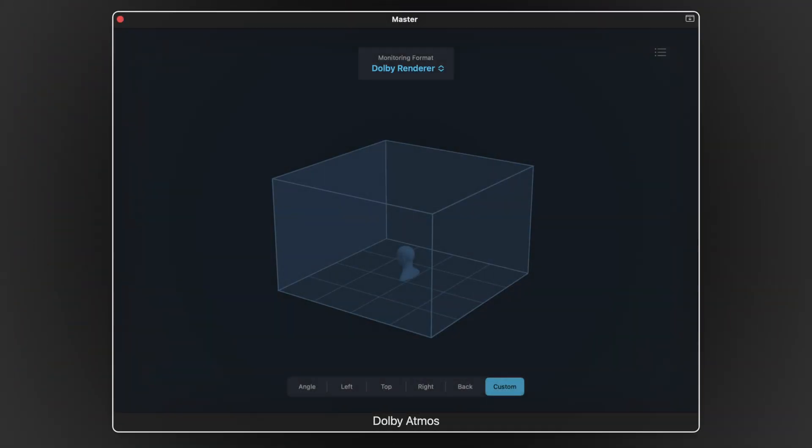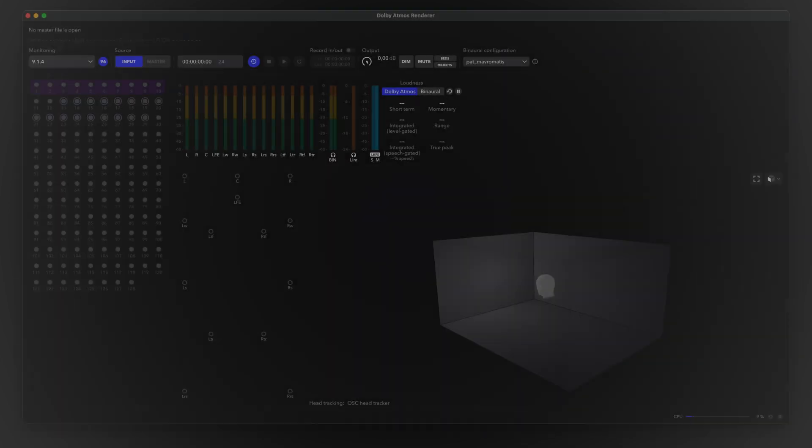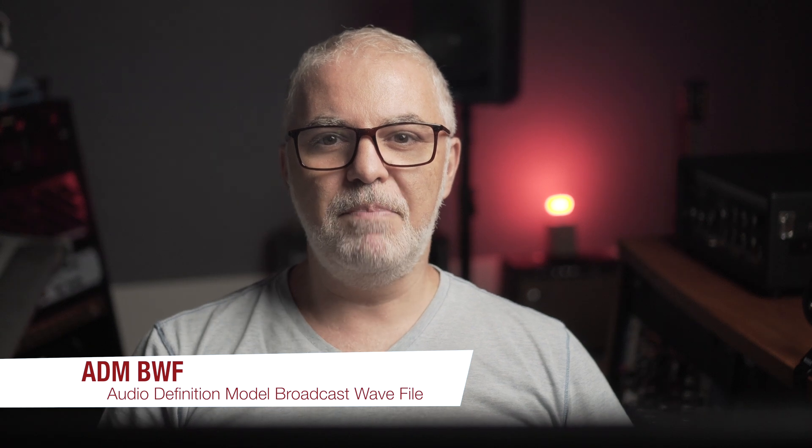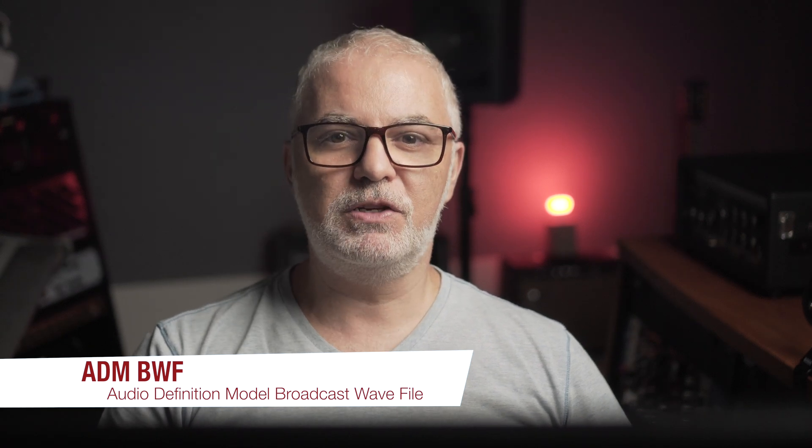Dolby Atmos gets mixed in a DAW using the Dolby Atmos renderer, either built into the DAW or using the external Dolby Atmos renderer application. The resulting ADM BWF file — which includes metadata for playback on various devices and binaural playback on headphones — gets delivered to the label or your distributor service if you're an indie, then gets on the platforms for streaming.